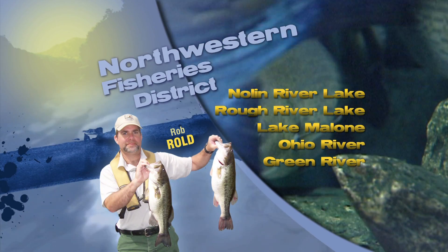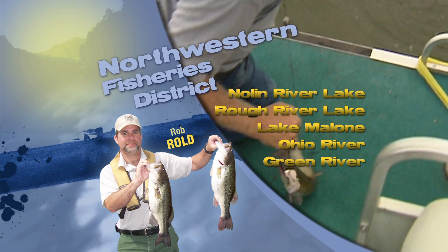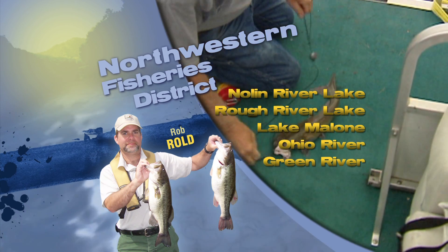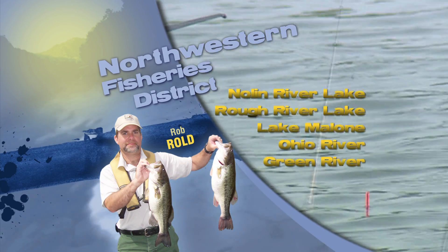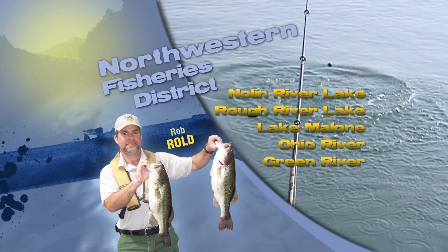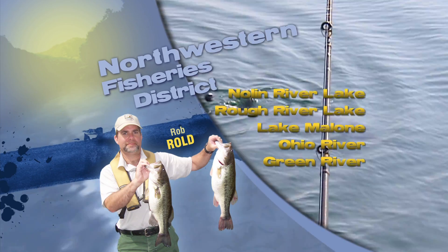This is Rob Rold in the Northwestern Fishery District with some angling highlights in our area. Rough River Lake and Nolan River Lake are both at summer pool and holding steady. Anglers are still picking up a few crappie by fishing some of the deeper brush piles, catching them on both jigs and minnows. Catfish are also still active at both reservoirs.